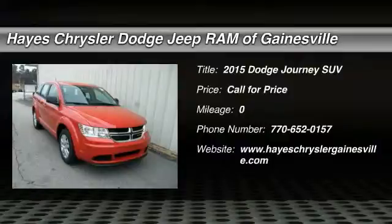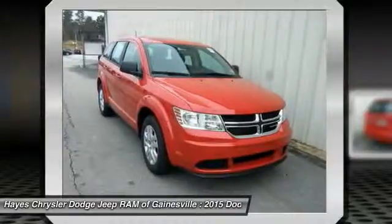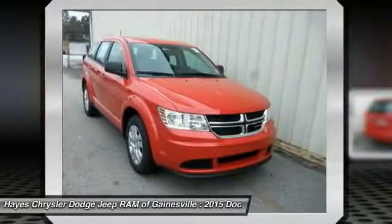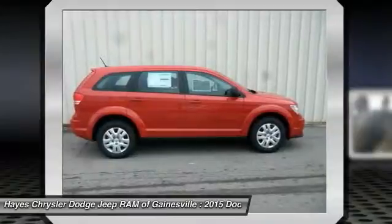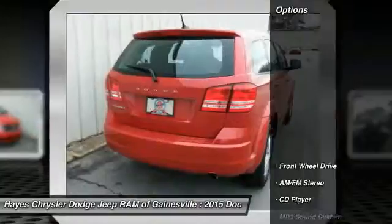The 2015 Dodge Journey combines the practicality of an SUV with the comfort of a car, all while boasting a style all its own. The Journey's optional third row seat, along with innovative features like a chilled beverage cooler and in-floor storage bins, make it a good and affordable alternative to a traditional minivan. Here are some of this vehicle's great options.